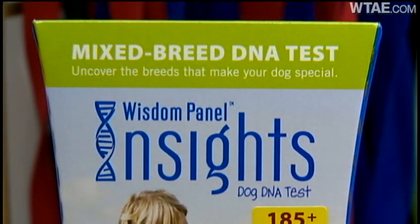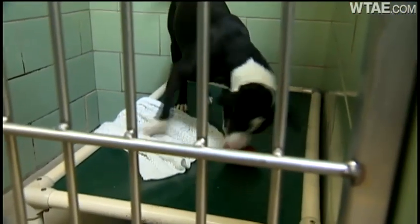Often an animal comes in here labeled as something, and when we do a DNA test, it is not what the person who surrendered it said it was. Some shelters offer cheaper saliva DNA kits and will use them if a dog has been on the floor for a longer period of time.